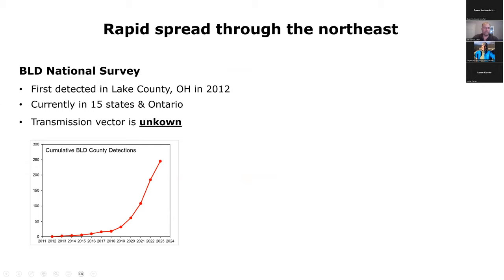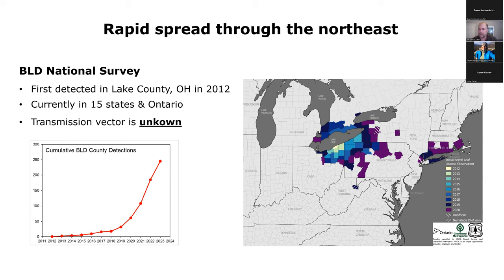One of the most obvious things to do when you have a new pest or pathogen in the forest is to survey for it — find out where it is. This map represents the spread of the nematode. It was first detected in Lake County, Ohio in 2012, where we assume it was introduced. Now it's already spread to 15 states and to Ontario, Canada, spreading very quickly. The transmission vector — how it's getting around — is really not well known. Based on the pattern of spread, it seems too quick to be driven primarily by human movement.